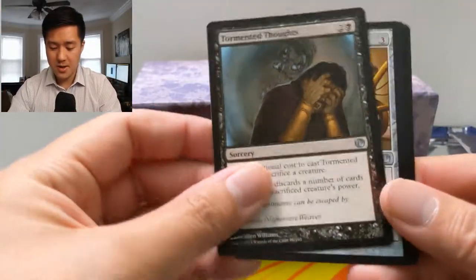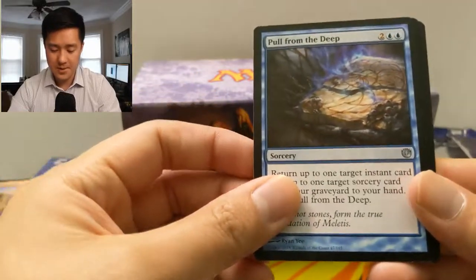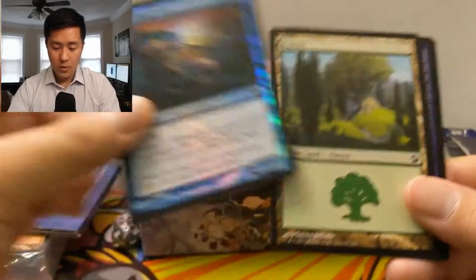We got Tormented Thoughts, Chariot of Victory — feels like we're getting a lot of duplicates in the uncommon slot — and then a Dictate of Karametra, and a foil War-Wing Siren.